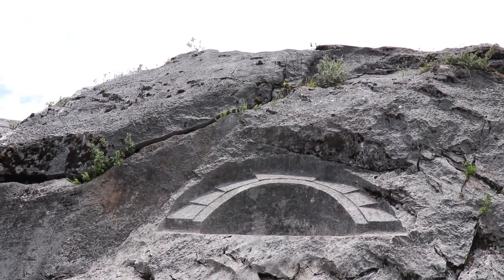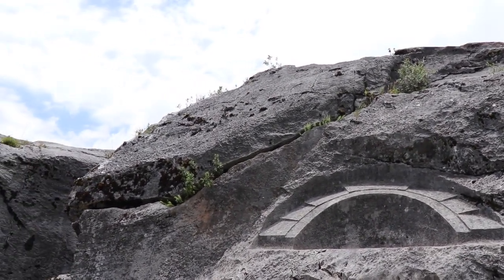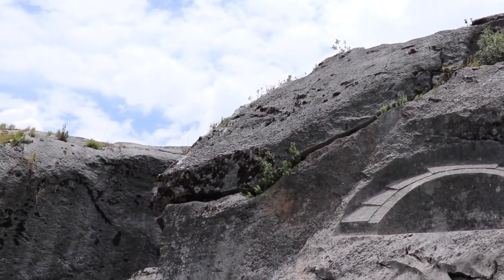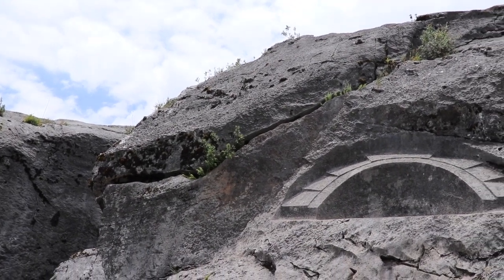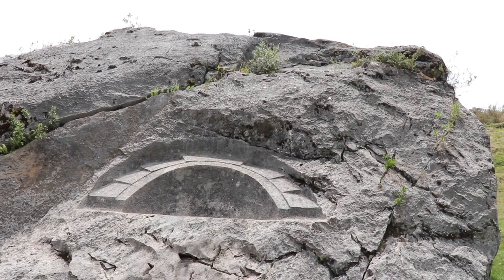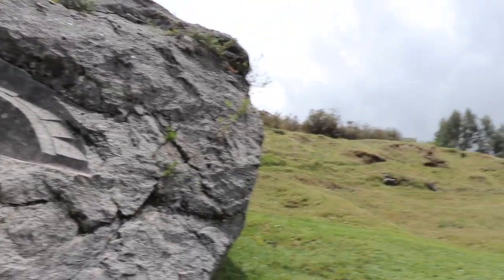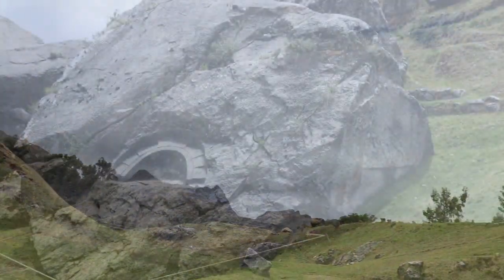Once we approach Quilla Rumiyog the rock itself, you can tell there are strong telluric and magnetic vibrations in this area. Whoever was in charge to choose this place, build, and sculpt in the rock were people aware of ley lines and the magnetic forces of the earth.